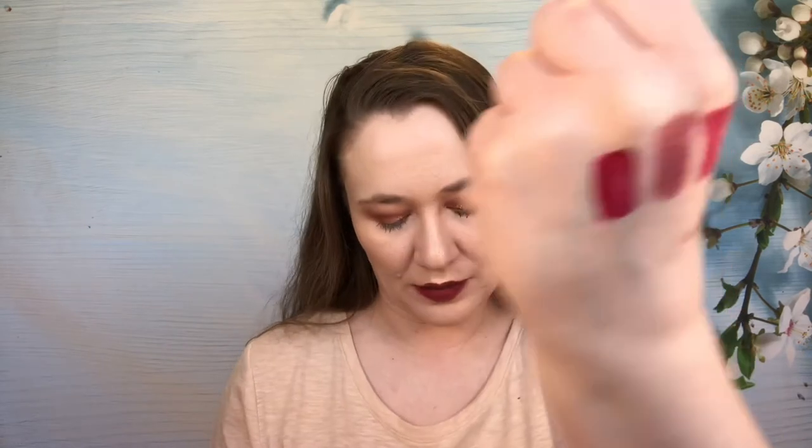Then we have from NYX, shade Madrid. Nice formula, but it doesn't last. Looks nice on. I found the formula not drying too, so that's a good thing to know. I'm going to keep this one — it's not my favorite favorite, but I don't not like it, and I do see myself reaching for it occasionally.